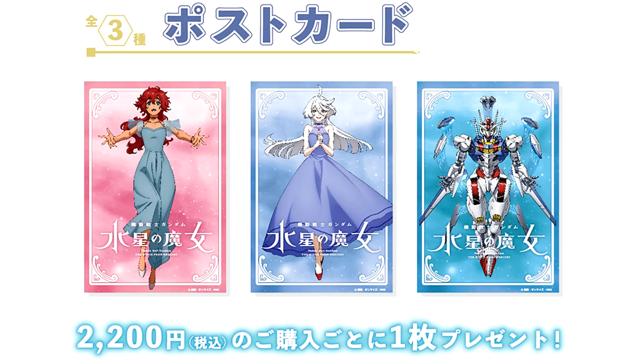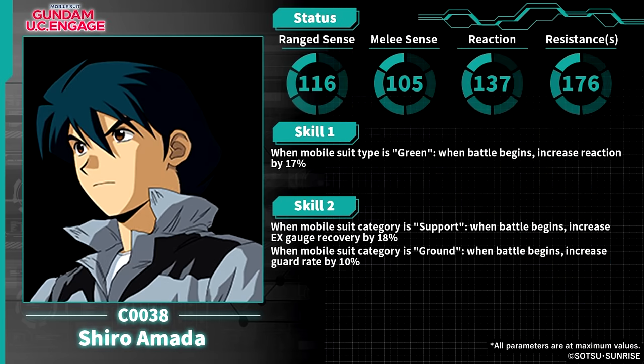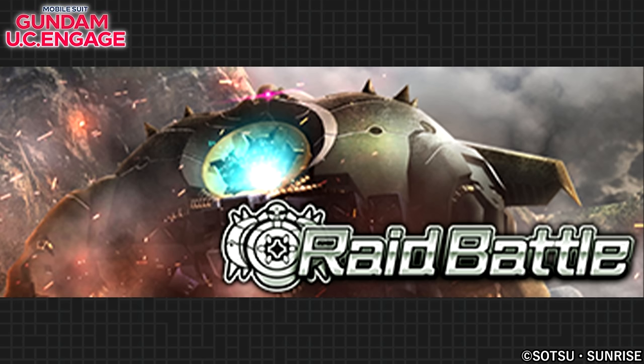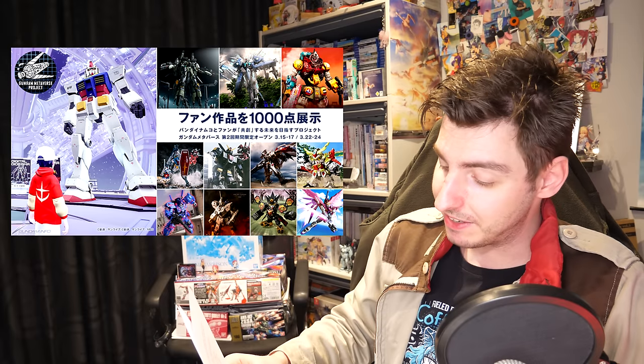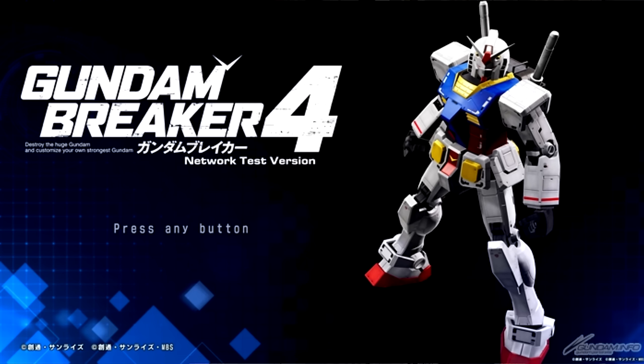On the gaming front, in Gundam Battle Operation 2 for PlayStation, the Geara Doga Psycommu Test Type has joined the fray. In UC Engage, the UR Shiro Amada and UR Gundam Ez8 have become available as unit assemblies, perfectly timed with the abstract raid battle where you can get SR Norris Packard pieces and coins. The Gundam Metaverse beta went live again to very little fanfare — unsurprisingly, especially compared to the Gundam Breaker 4 network test which also went live last week.